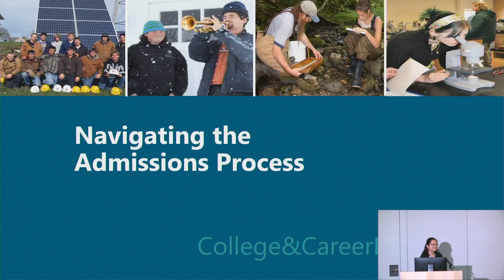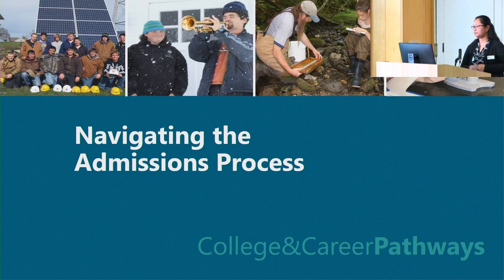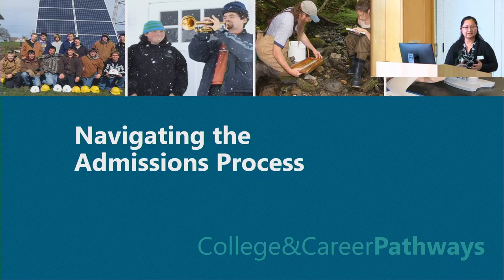Hi, everyone. It's a small group here, but welcome everyone in the virtual world as well. My name is Elga Gruner. I am one of the Assistant Directors of Admissions at Vermont State University. You are in the Navigating the Admissions Process presentation, so we will go over some of the steps and the narrative of how to navigate the admissions process, applying and everything else today.